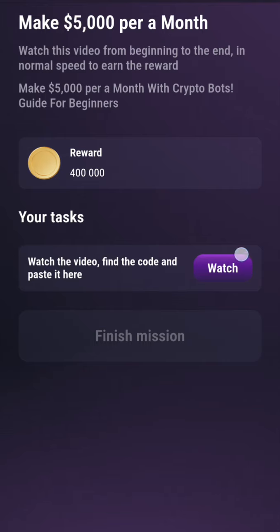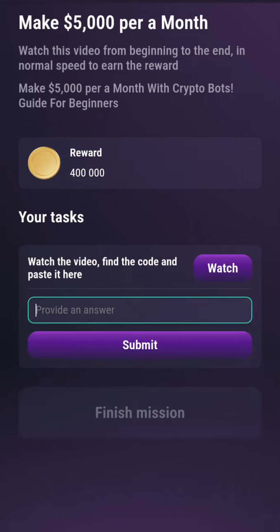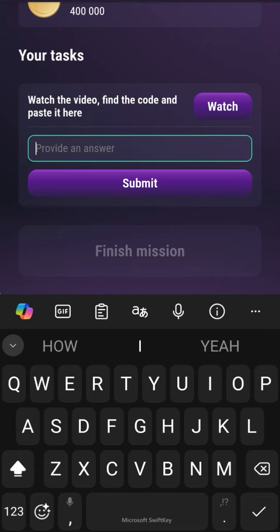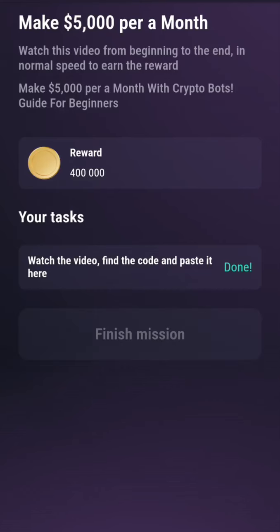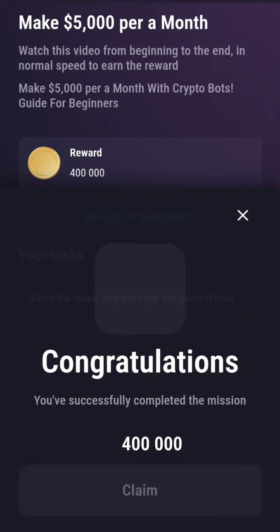Go to 'Code.' Click on 'Watch,' then type in small letters: R-O-Y-A-L-T-R-E-X — 'royaltrex.' Click on Submit. You've finished the mission — that's all. Then make sure you click Claim. Claiming is very, very important.